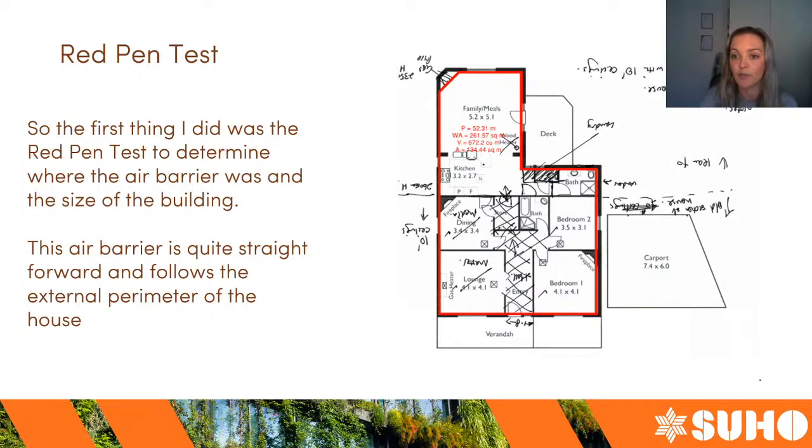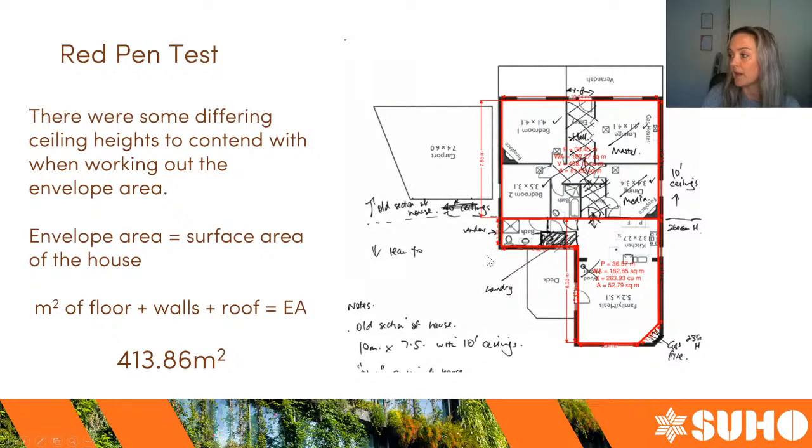The extension had a different ceiling height, so when working out envelope areas I had to account for that additional height in the rear of the house. The back of the house was 2.6 meters and the front was 3 meters, so there was a drop in the roof that I had to allow for when calculating the envelope area and volume. The envelope area refers to the square meter reach of the walls, floor, and roof all put together, giving you an idea of how big the house is based on its surface area.